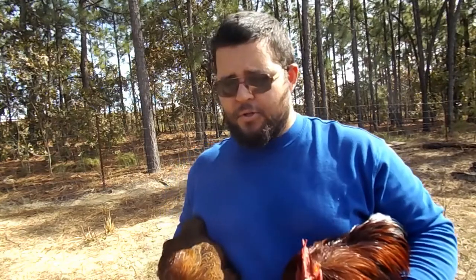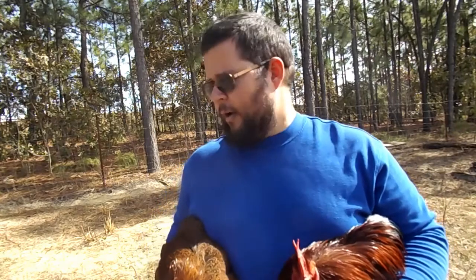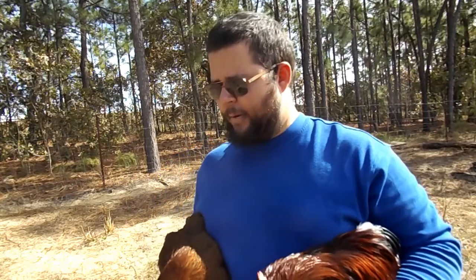The standard Cochins do get pretty heavy — roosters around 10 pounds and the hens around 8. They're like big old basketballs, but they're slow growing so I wouldn't really recommend them for meat birds, and they've got a lot of feathers so plucking them can be kind of a pain.